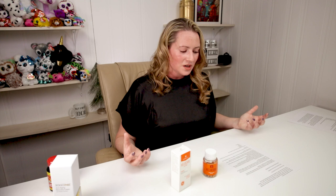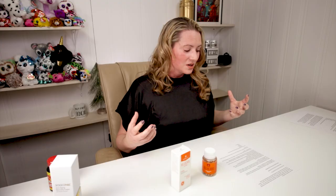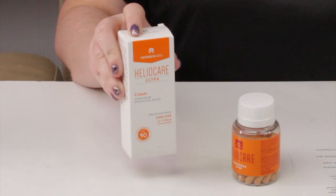If you can get the Heliocare or the generic ones, it's great, especially if you know you're going to be outside a lot. You don't necessarily have to take it every single day, but studies show that if you take it every day it's still going to be safe and your skin will be very happy. You can take it orally in pill form, apply it topically, or do both.